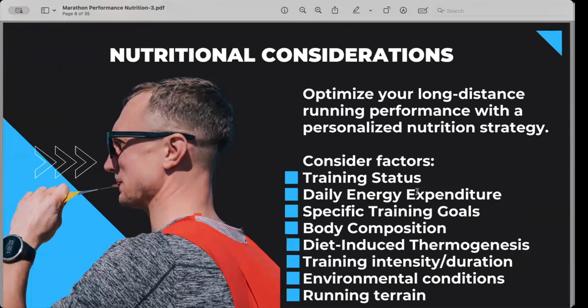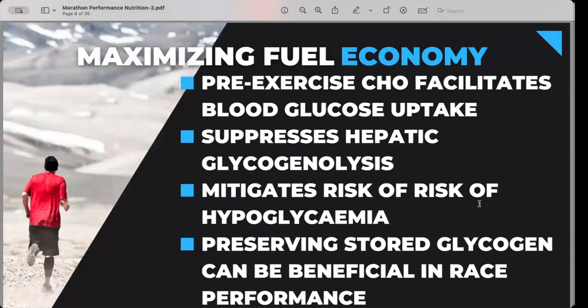Nutritional considerations are highly individual. Training status, how long you've been running, whether you've done that event before, the terrain, your daily energy expenditure, body composition, and specific training goals — there's so much that matters. This is why it's so hard to take someone else's race nutrition plan, because you don't know if it's truly optimized for them, let alone if it suits your profile.